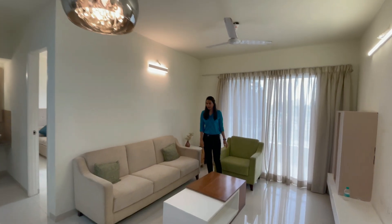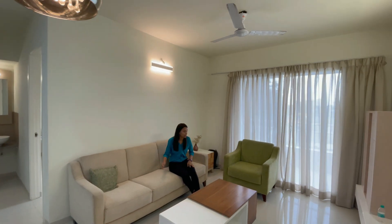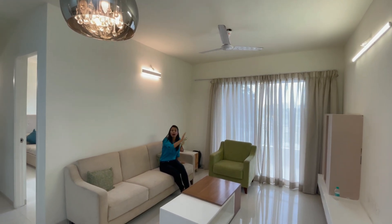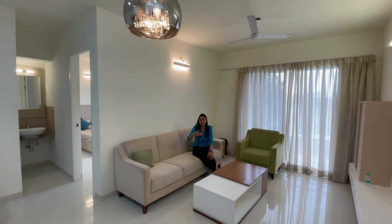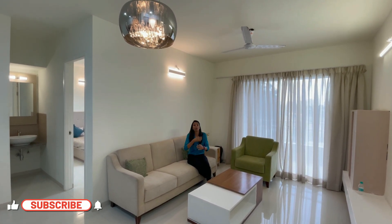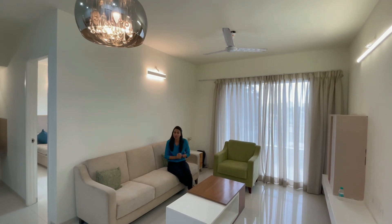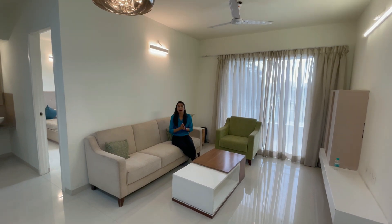As we enter our flat, here comes our living room. In the living room, we have good space for putting a sofa. You will see the front wall — if you have a big wall, you can put a big TV here. If you have guests, you can do a small function in this living room because it is quite spacious. In this project, you will get 30 plus amenities — waiting lounges, party lawns, kids play area, and many more.